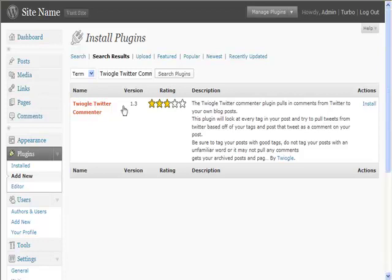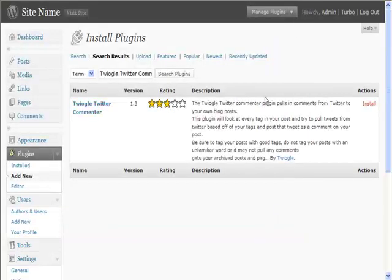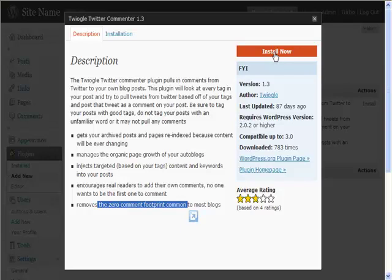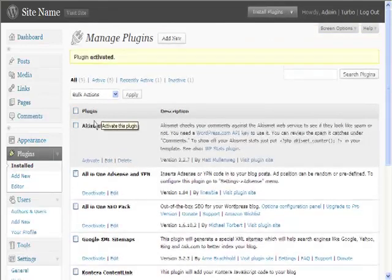We're going to install this one because I like the fact that it takes Twitter comments and puts them into your own blog post. You can see some of what it does here. One thing it does — and this is true — is that people don't like being the first to comment on a blog, so it can be very good to encourage people to start commenting. If you look at a lot of blogs they don't have any comments at all, so this can get you over that hurdle and start getting comments, encouraging that interaction.